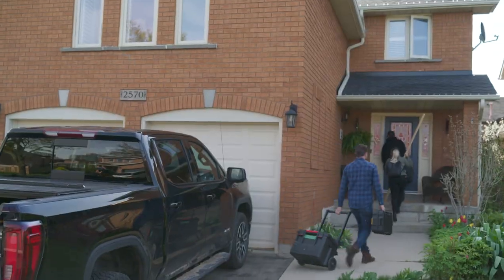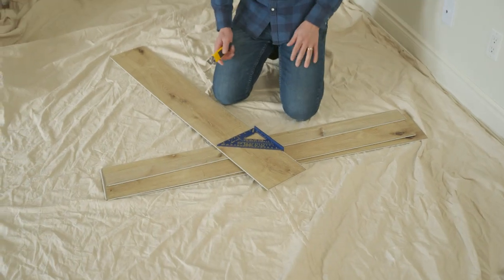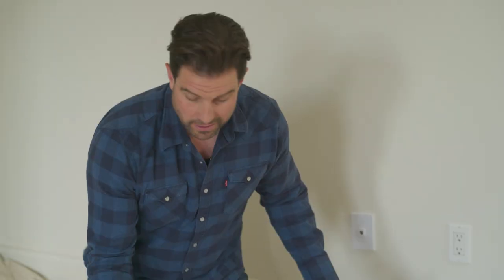Ready to get started? With Taylor's new business, we need to make sure the space not only looks great but is easy to clean up. We're going to install vinyl plank flooring — perfect for Taylor. When clients walk in here, it's going to look nice, bright, clean, and professional.